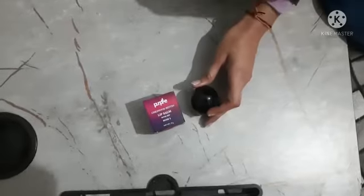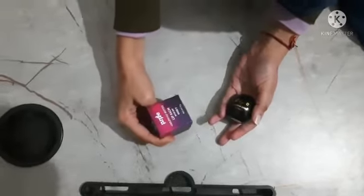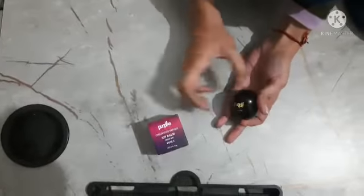Hello, welcome to my YouTube channel, My Genuine Thoughts. I'm going to review this lip balm. Its name is Childhood Bestie Lip Balm with SPF Rose 5. The packaging was very cute.